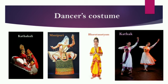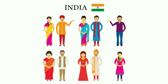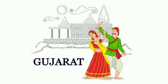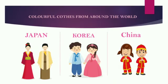Colorful clothes from different states of India — like Punjab, Jammu and Kashmir, Gujarat, and West Bengal — have different styles of clothing. Similarly, around the world, in Japan, Korea, and China, they also have different styles of clothing.